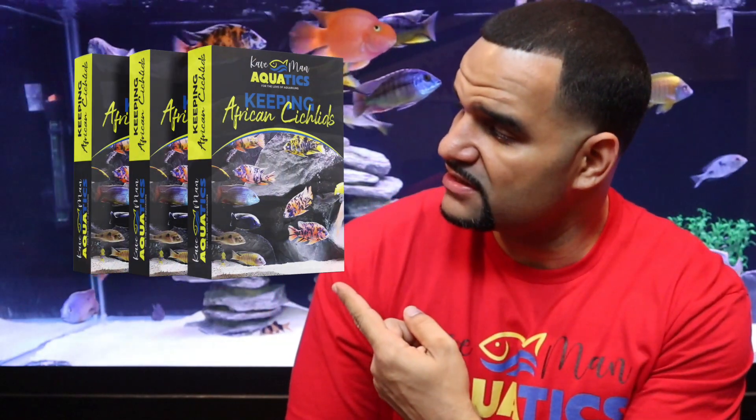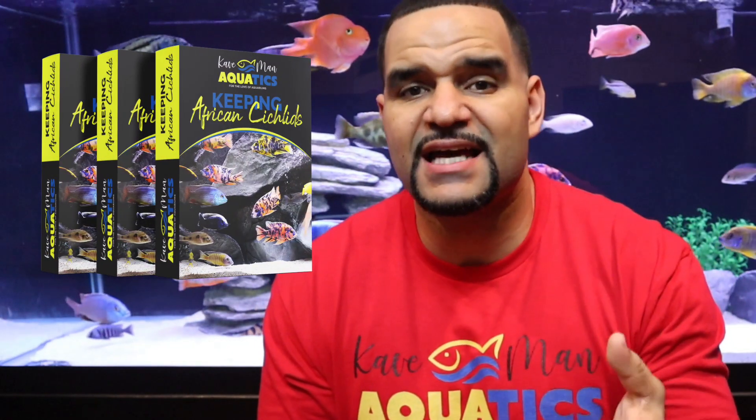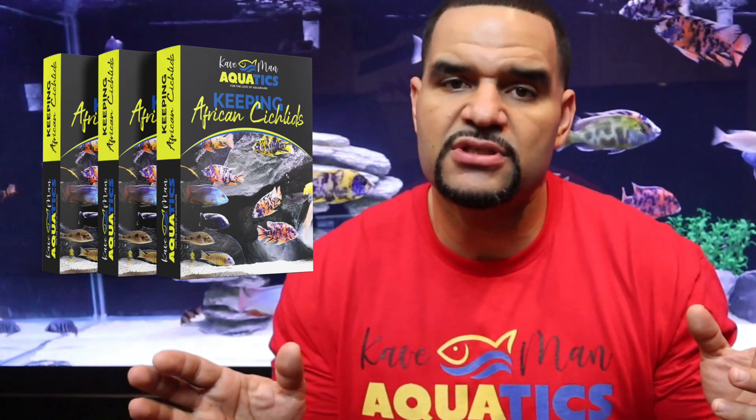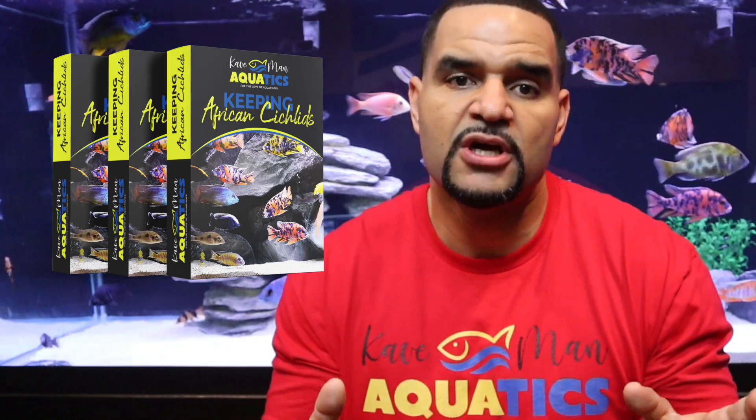With my new course, 'Keeping African Cichlids,' not only will I show you exactly how to address all those issues, but I will cover everything you need to know about keeping these beautiful fish from fry to adult. Topics include best practices for curbing their aggression and maintaining a peaceful tank, the easiest and simplest natural ways to achieve appropriate water conditions, and proper nutrients for best growth and getting that color to really pop.